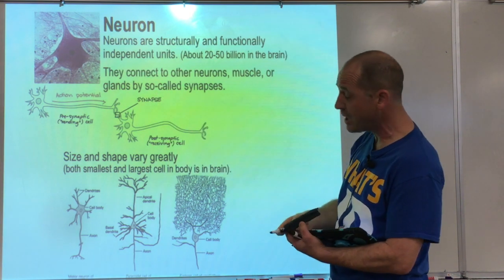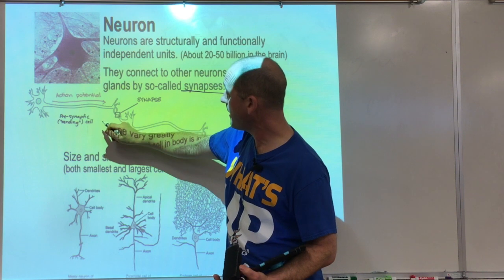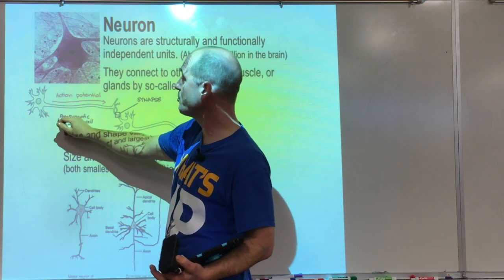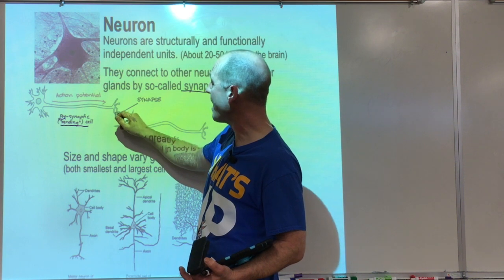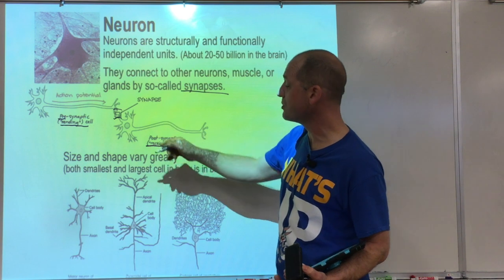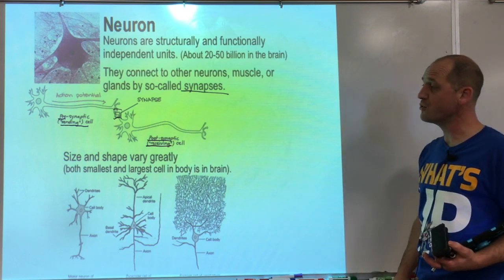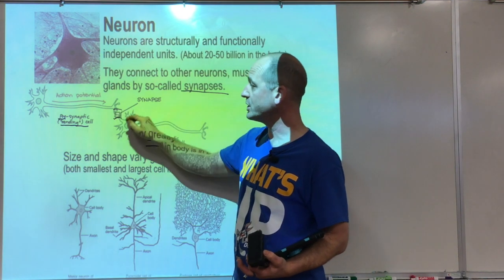Neurons connect by so-called synapses. There's a gap between the pre-synaptic neuron and the receiving neuron — which could be a muscle or a gland — called the post-synaptic neuron. So the synapse is that connection.